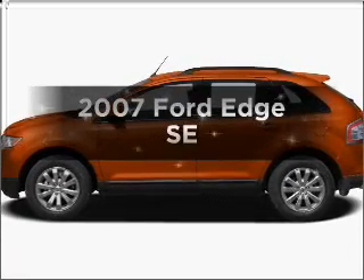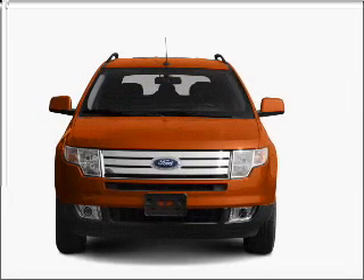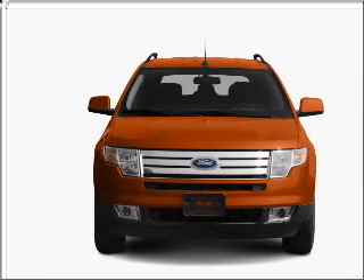Presenting the 2007 Ford Edge — this is the set of wheels you've been looking for. With a solid six-cylinder engine connected to a smooth-shifting six-speed automatic transmission.